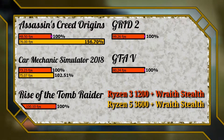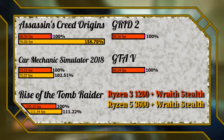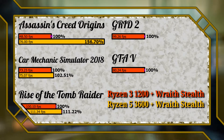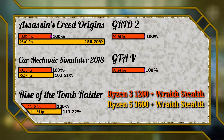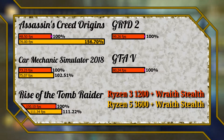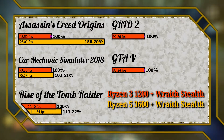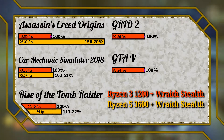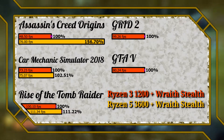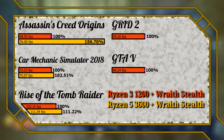I was slightly disappointed with the average FPS numbers from Rise of the Tomb Raider, as we gained only about 11%, given that the 3600 operates at a frequency at least 16% higher. I expected more from the newer part. However, what's hidden by the average numbers is the framerate floor — the benchmark fell below 10 FPS several times with the 1200, but remained above 45 FPS at all times with the 3600. This tells me the 3600 does a much better job at keeping the graphics card fed.